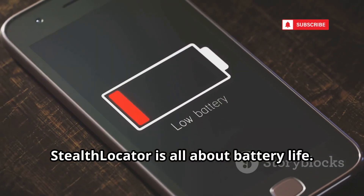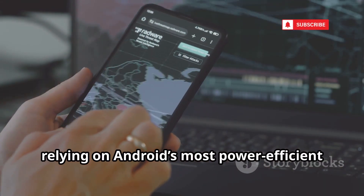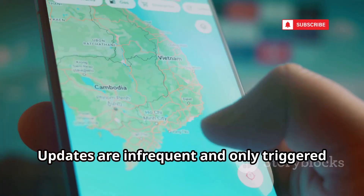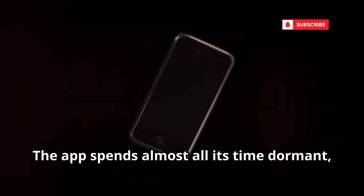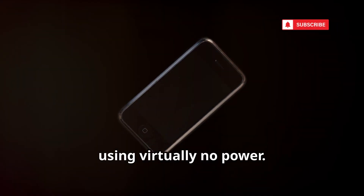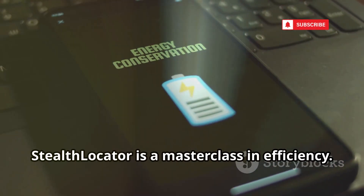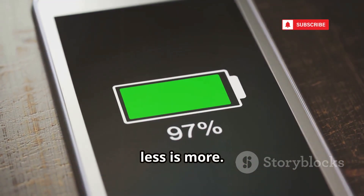Stealth Locator is all about battery life. It avoids GPS, relying on Android's most power-efficient location APIs. Updates are infrequent and only triggered by significant movement. The app spends almost all its time dormant, using virtually no power. For long-term, low-profile tracking, Stealth Locator is a masterclass in efficiency.